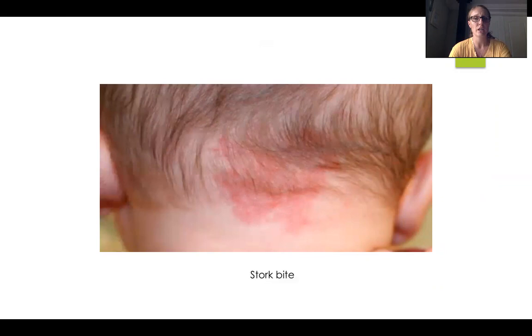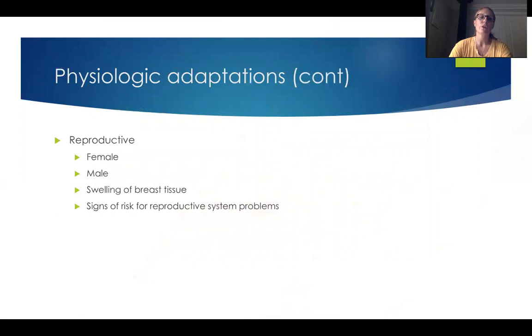Some problems we would see would be anything that appears to be an infection. If we have any open lesions, we could potentially have a birth injury — those are all things we're going to want to watch a little bit closer.